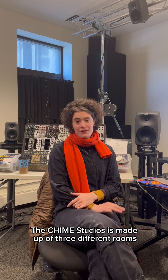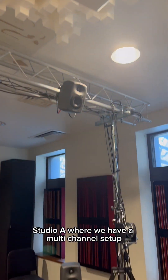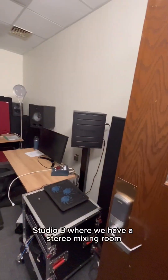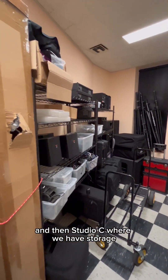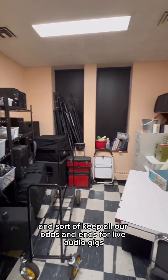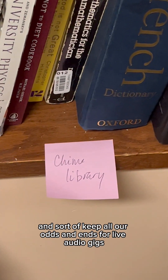The Chime Studio is made up of three different rooms. Studio A, where we have a multi-channel setup. Studio B, where we have a stereo mixing room. Studio C, where we have storage and keep all our odds and ends for live audio gigs.